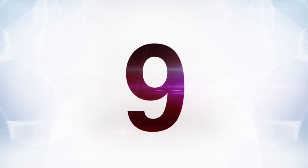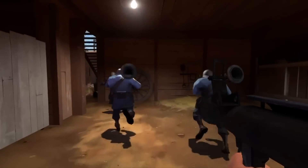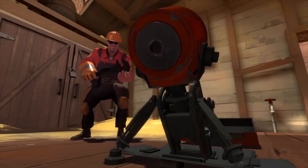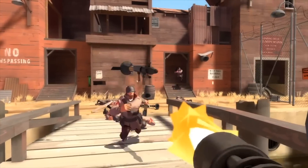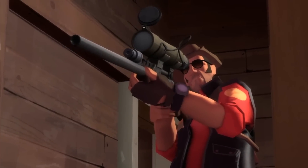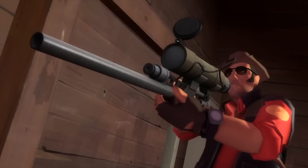Number nine, Team Fortress 2, which is a game that sort of brought the idea of the hero-based shooter to life. It definitely did a lot to popularize the huge differences between characters, and it did that visually. From the heavy, to the pyro, to the medic, everything has a very unique look, and there's no mistaking one character for another, despite similar color configurations.